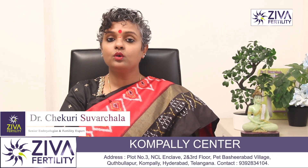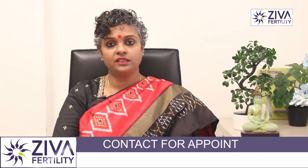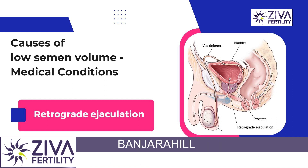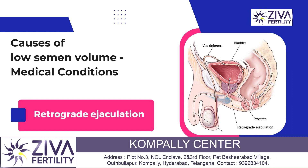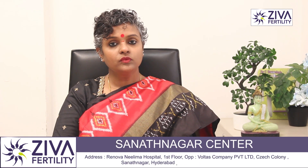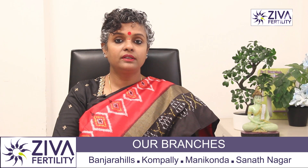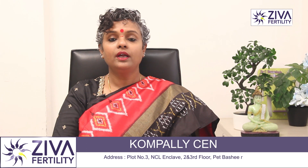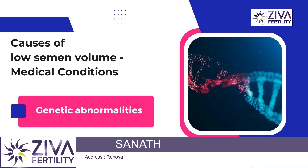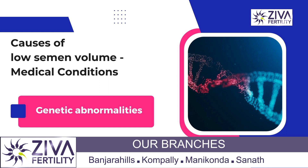Not only does absence of seminal vesicles cause low volume, but since semen should be alkaline in nature, absence of seminal vesicles leads to the semen being acidic. Retrograde ejaculation is another important factor — when the semen does not come out during ejaculation but goes backward into the urinary bladder. This results in very low or no volume at all. Genetic abnormalities such as Klinefelter syndrome, where there is an extra X chromosome, can also lead to low semen volume.